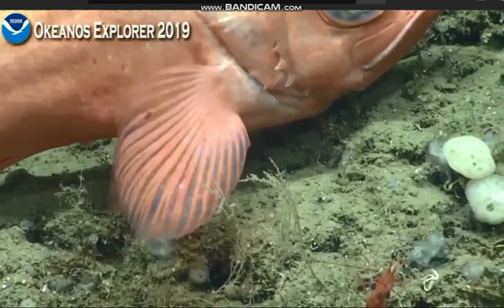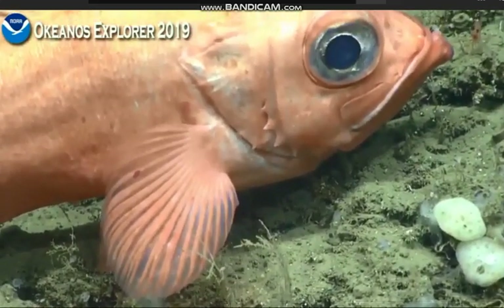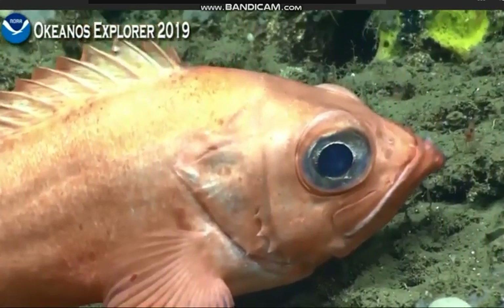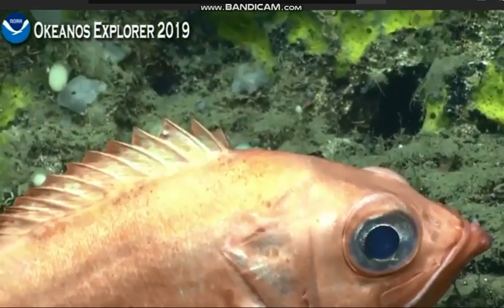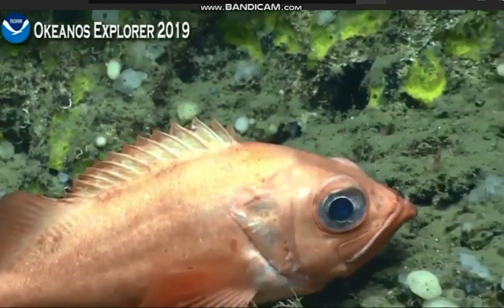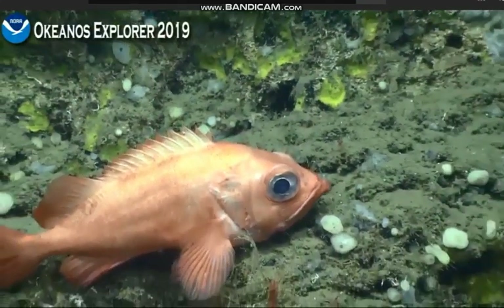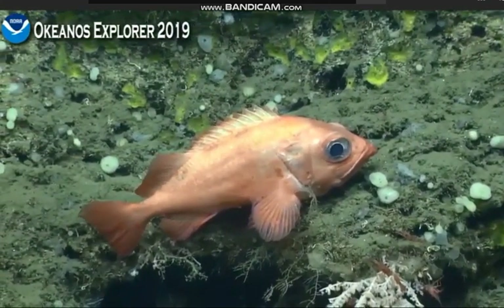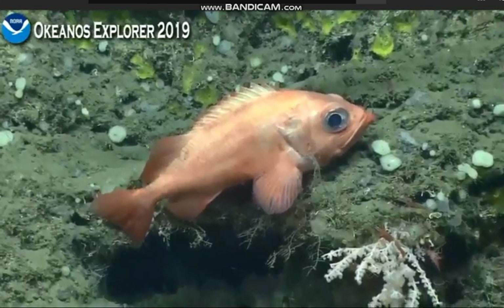We do also have a host of shore-based scientists who have been active on these expeditions and helping with real-time identification. Despite what you may see on TV, scientists cannot be an expert in all fields at the same time. So if it's outside their region of expertise, it can take a little bit of trial and error and guesswork to make an educated guess or identification.